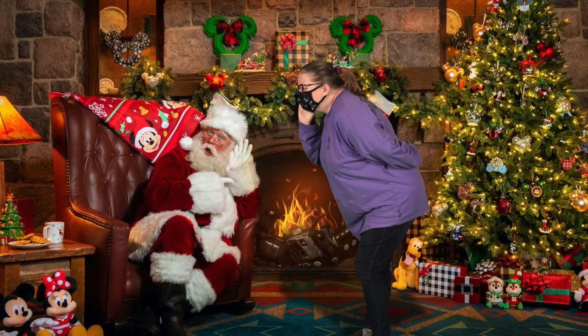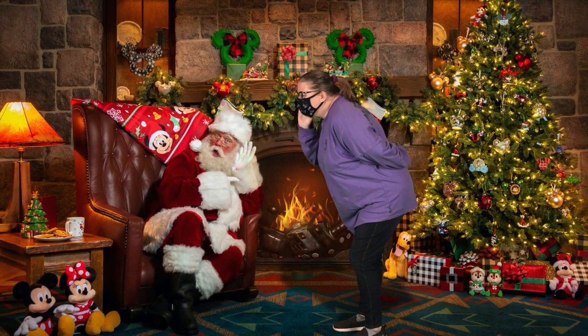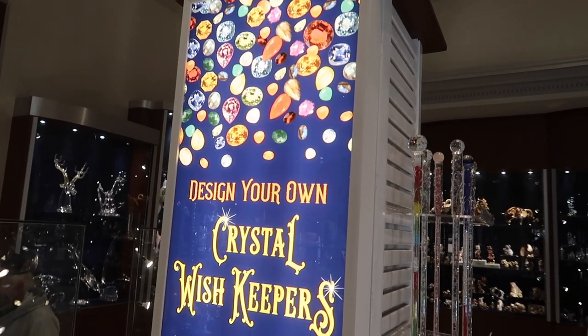They play 'Up on the Housetop' during the Christmas PhotoPass photo shoot experience here at Disney Springs.